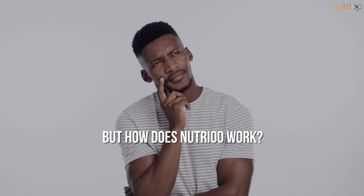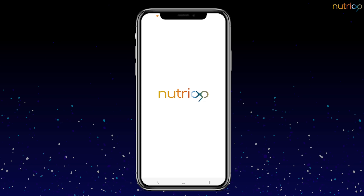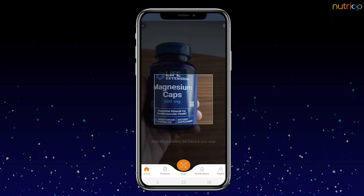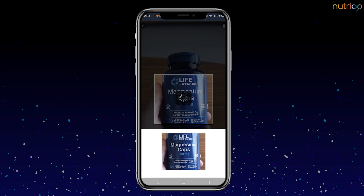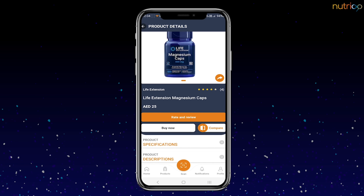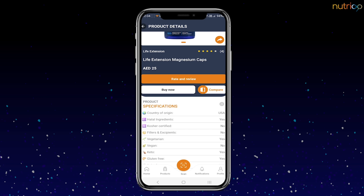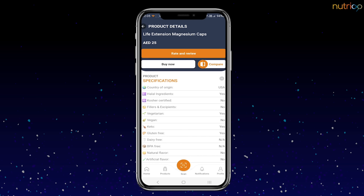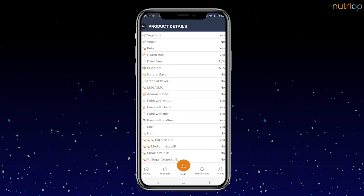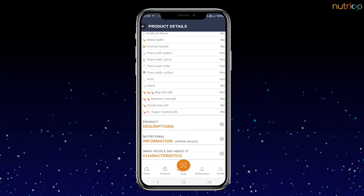But how does Nutrio work? It's simple. Just launch the app, select a camera scan option, and align the product label within the frame. Press the scan button and Nutrio will automatically recognize the product and provide you with all the relevant information. You can see whether the product is suitable for your religious or sports diet, how it tastes, and even how large the pills are.